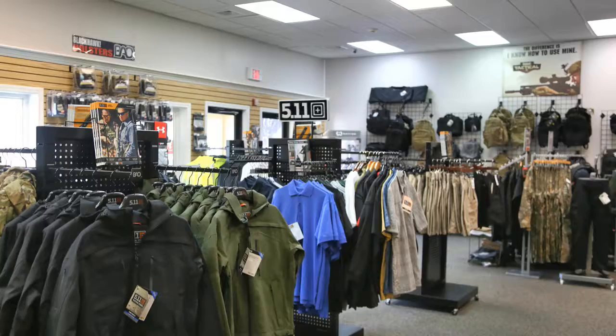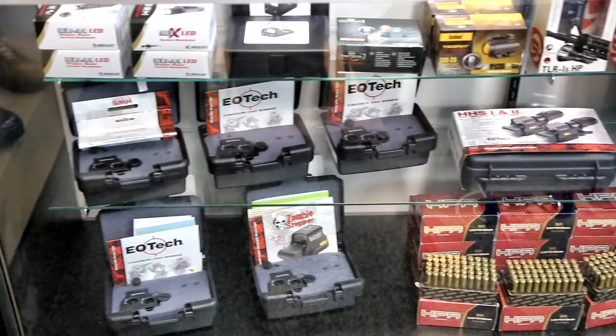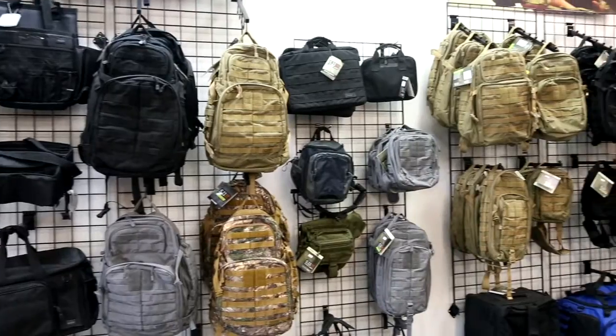Our name, Body Armor Outlet, gives you the impression that we sell body armor. Yes, that is a main focus of what we do, but we carry a wide range of products beyond just body armor. From uniforms to tactical gear and everything in between. We have a ton of bags in stock at all times.